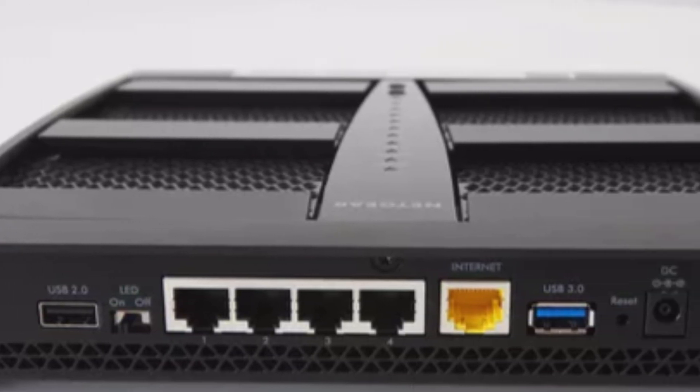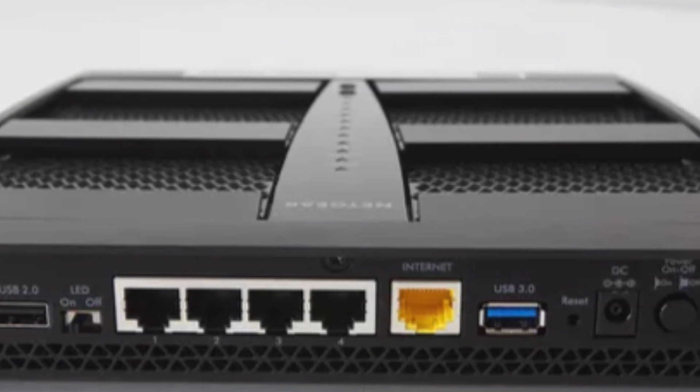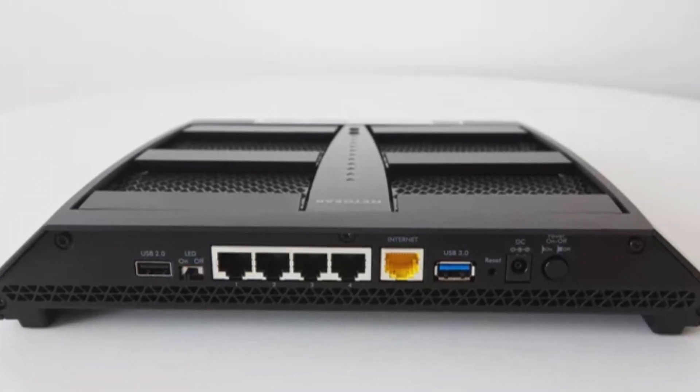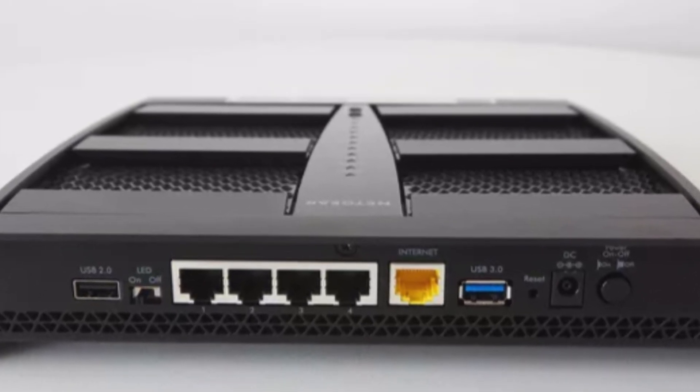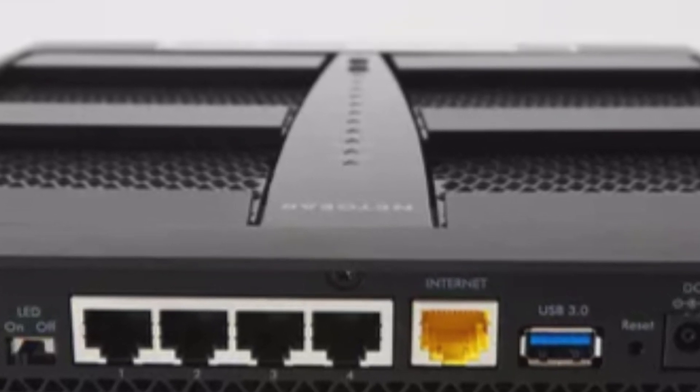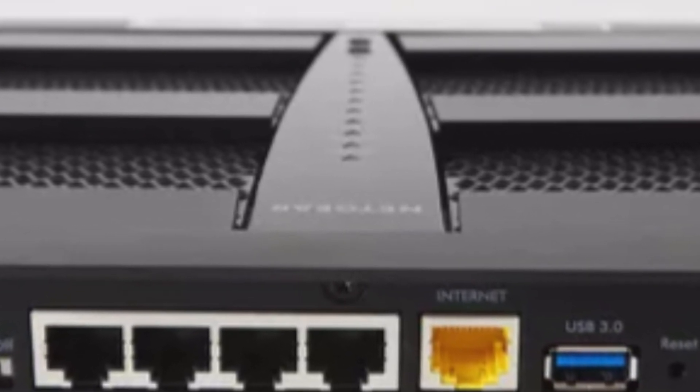Setting up the X6 is a snap thanks to the downloadable Netgear Up smartphone app, available for Android and iOS, which can connect you to your home network with just a few taps. With a total speed of 3.2 gigabits per second across the 2.4 GHz and 5 GHz 802.11ac bands, the X6 excels at online gaming or 4K streaming.